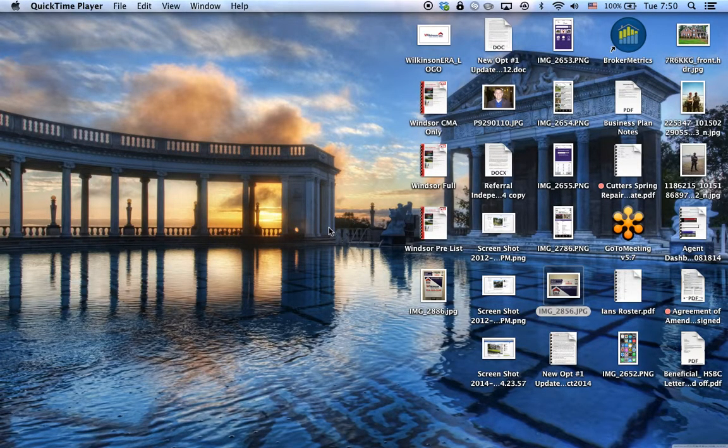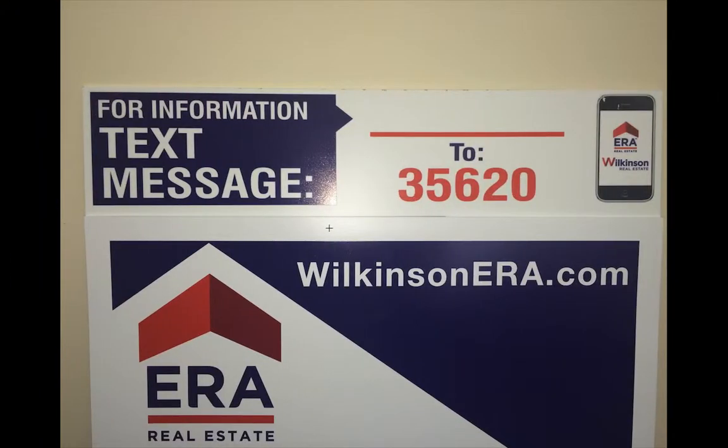Hi there, and welcome to the latest Wilkinson ERA training YouTube videos. Today we're going to be talking about TextERA. TextERA is that really good rider system on top of your yard sign to hopefully capture buyers as they seek information as they're riding around neighborhoods.